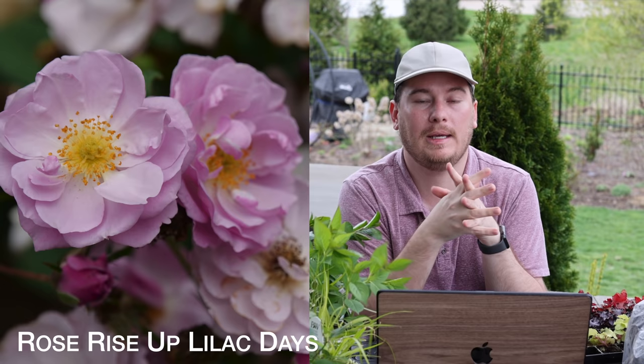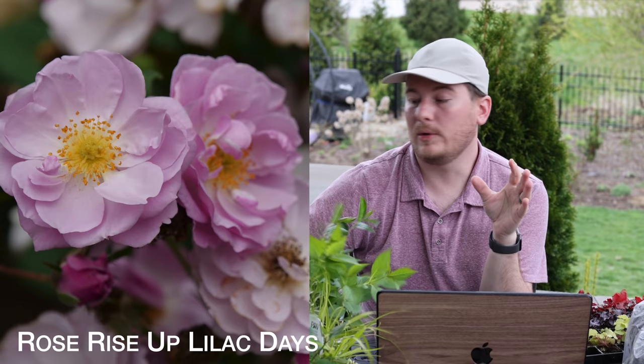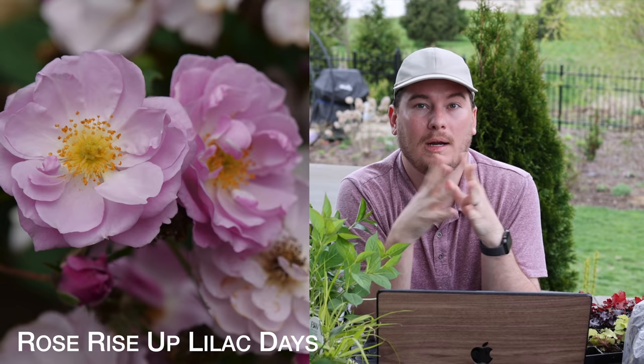Now let's move on to some roses. I've already done a video on planting these but I'll go over them briefly. One is called Rise Up Lilac Days — a beautiful purple color which I do not have a rose that color in my garden. It's going to go on the fence in the perennial garden as a nice upright plant that can kind of climb on the fence. It's a new introduction by Proven Winners this year, a small climber, but I'm going to try and use it as a climber and see how it does.